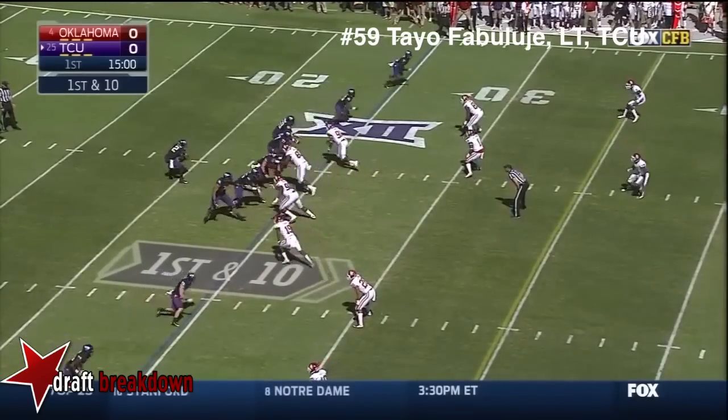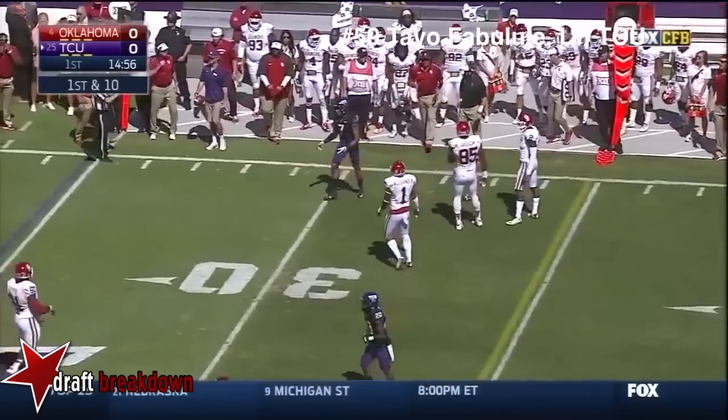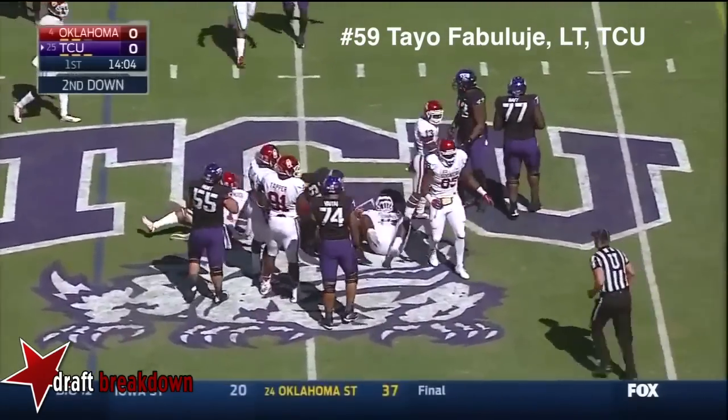First down and 10 on the 25-yard line. TCU has scored a touchdown on its first possession in all three. Here's the option — Boykin keeps it and he'll get to midfield.